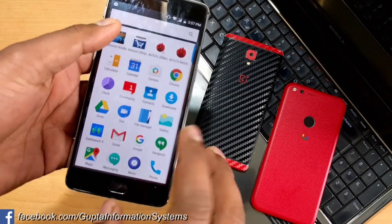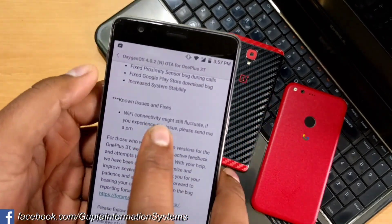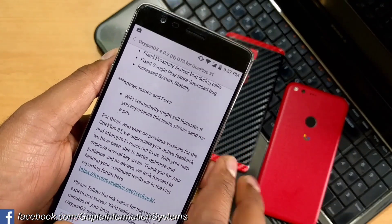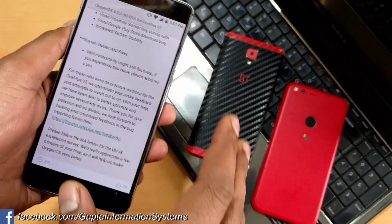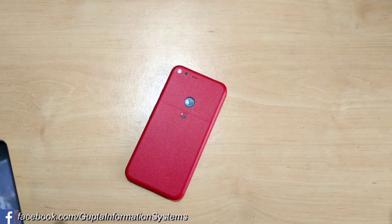There is one more known issue — Wi-Fi was having some problems. The changelog clearly states under known issues that Wi-Fi connectivity might still fluctuate. Sometimes it's not downloading, so close the app and try again if it's not working.